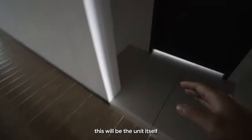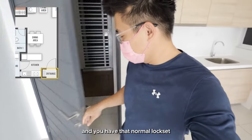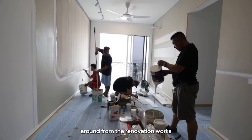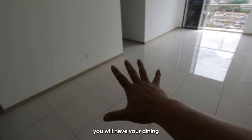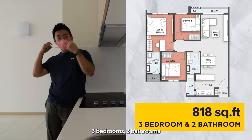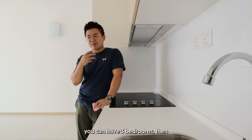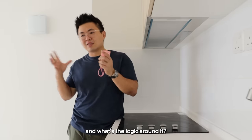Coming into the corridor, this will be the unit itself. The door clearance is 911mm and you have that normal lock set. You can already hear the noise from the renovation works — that tends to be the issue when you move into a new project. Immediately you have your dining and living space on this side, and the kitchen here. The build-up for this project is 818 square feet, 3 bedrooms, 2 bathrooms. Pretty standard for new builds — and sometimes you wonder, the same 900 square feet can have 3 bedrooms or just 2 or even 1. What's the rationale and logic around it?